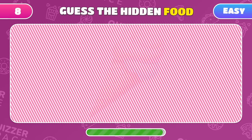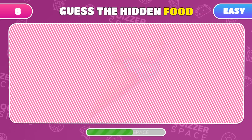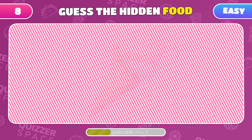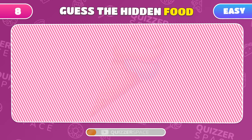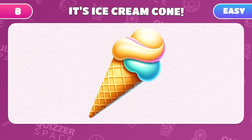Hidden behind these stripes is another sweet treat. Can you guess what it is? Brilliant! It's an ice cream cone!